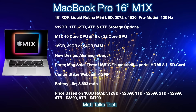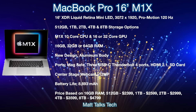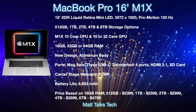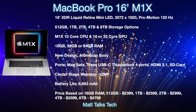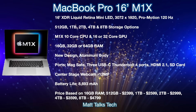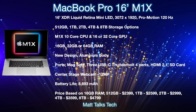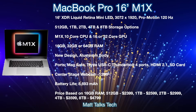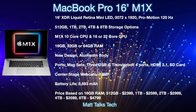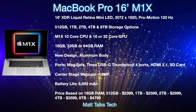We're also getting a brand new design with the MacBook Pro 16-inch, made from an aluminium body — you've seen what it could look like in the renders shown in this video. For ports, MagSafe is back, along with three USB-C Thunderbolt 4 ports — one fewer than the current model — plus the return of HDMI 2.1 and an SD card slot. The webcam will be a new Center Stage 12-megapixel camera.